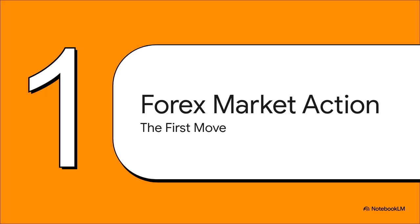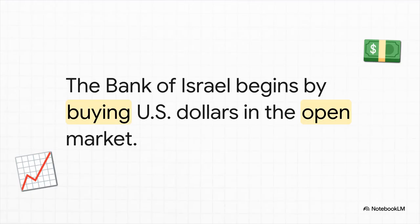To get our heads around this, let's start where the action begins. We're going to follow the playbook of a real central bank, the Bank of Israel, as detailed in our source material, and see exactly what happens when it decides to step into the foreign exchange market. Step one is simple on the surface: the central bank wants to influence its currency's value, so it goes into the open market and starts buying up foreign currency — in this case, U.S. dollars. Seems like just a simple purchase, but this one little action kicks off a whole chain reaction that the bank has to get under control.